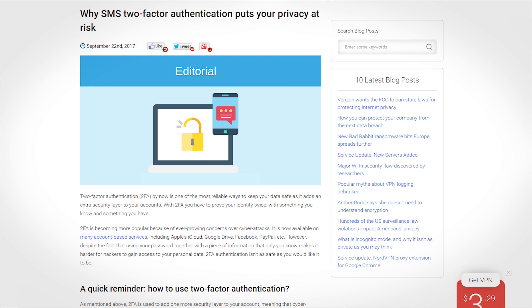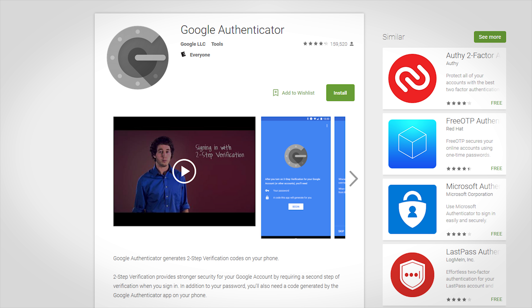Two-factor authentication. If you're signing into a site, first it's going to ask for your password, then it will ask for additional authentication by sending something to your phone number. Phone numbers have proven to be a security risk, so many sites are starting to use Google Authenticator, which is a great app. If a site uses Google Authenticator, use it. If it doesn't, having phone-number two-factor authentication is still more secure than having none at all.